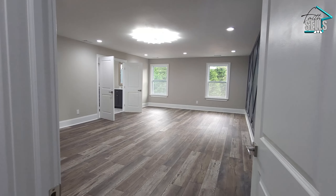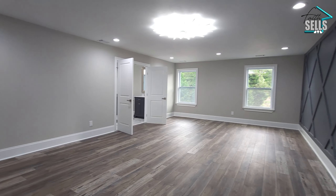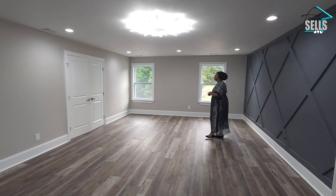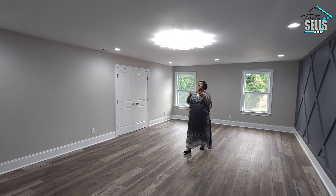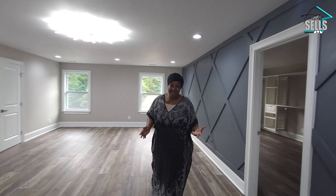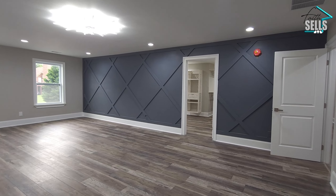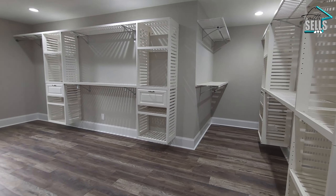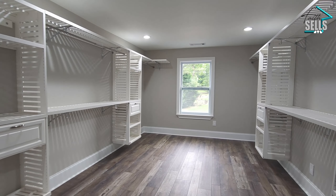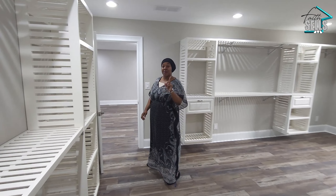We get led right into the owner's suite — definitely large, definitely bright, and it has the modern feel of the whole home. There's a lot you can do in this space. I'm loving the modern light fixture, the recessed lighting, and the space is the most important thing, along with this beautiful accent wall. Not to mention this gigantic closet with plenty of custom shelves. And by the way, this is not the only closet in this room — there's another one off the bathroom.